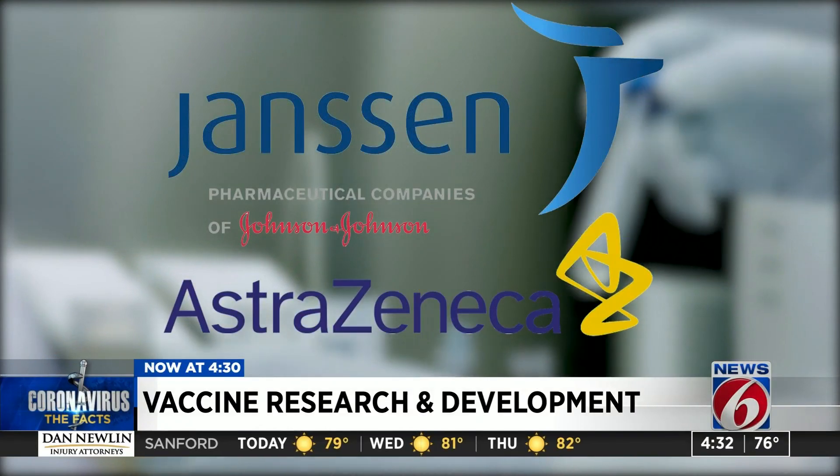He says Janssen and AstraZeneca vaccines are similar — viruses that have been edited to show a little tiny bit of the coronavirus on the outside, but the virus is dead. It's not a live virus.